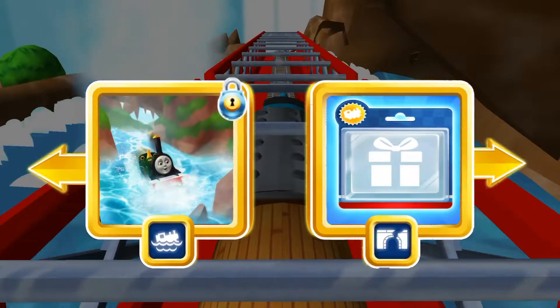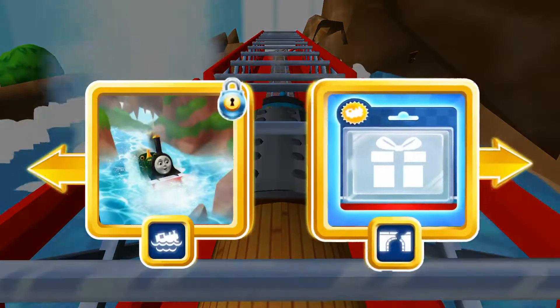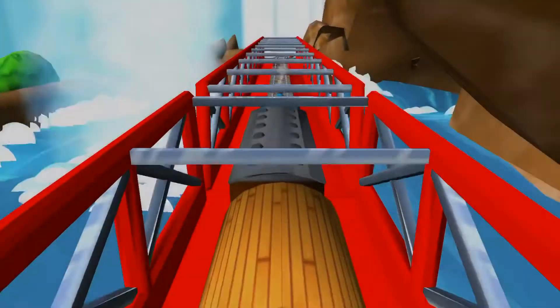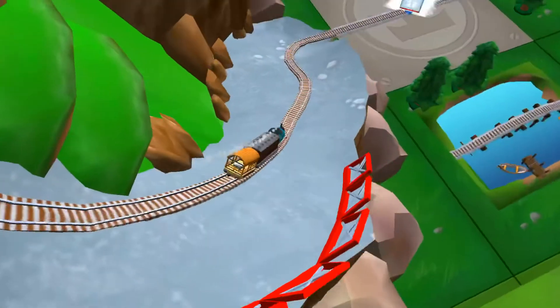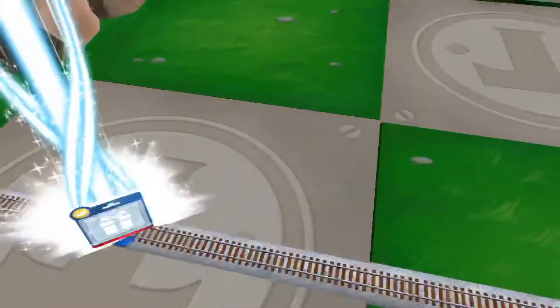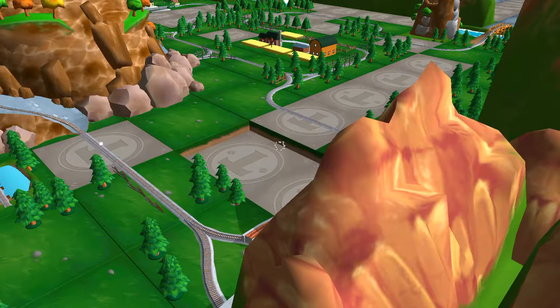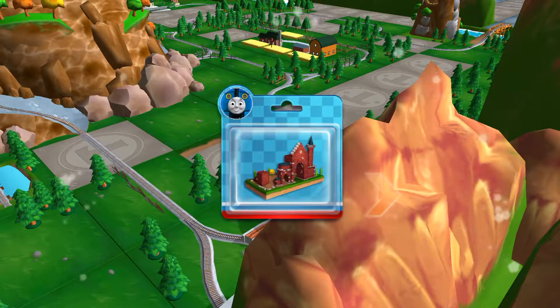Left leads to water slide mountain. Right leads to Henry's tunnel — the tunnel is nearby. That's perfect. Just slice across it or tap it to open.